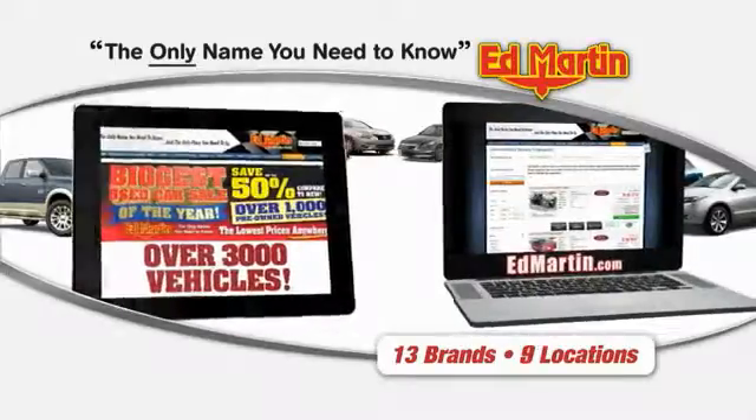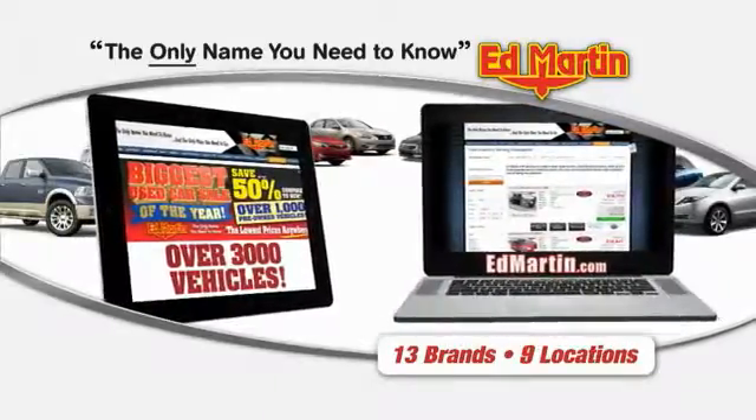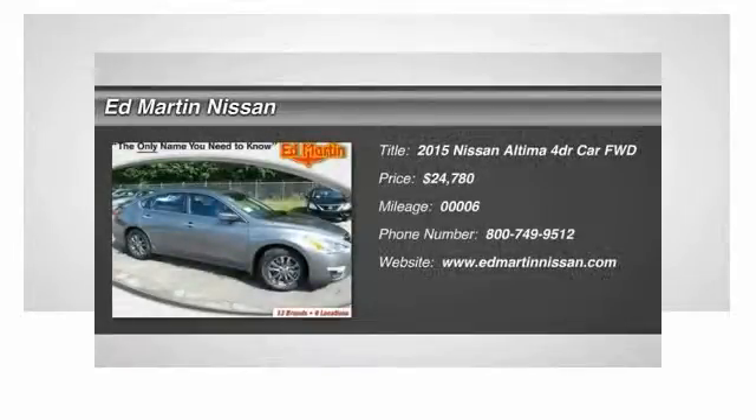Thank you for clicking our video. You can also shop over 3,000 more cars and trucks online at edmartin.com. The 2015 Altima.